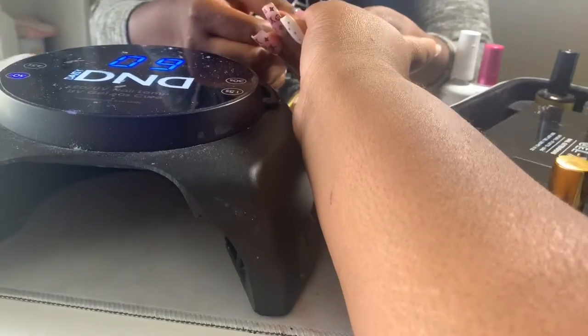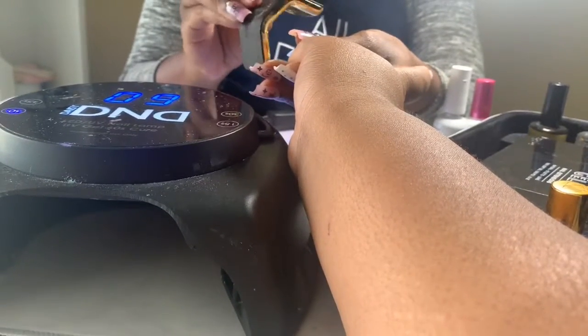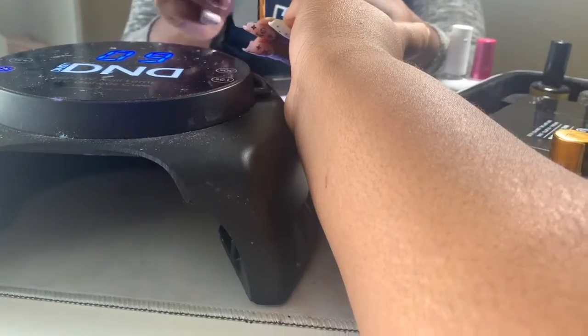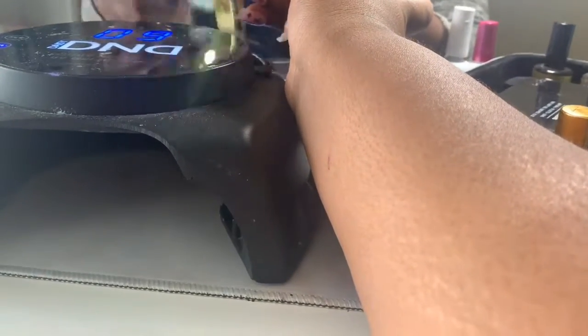On a back-to-school pamper day, I think you should get your nails and toes done. I also got my hair done, but partly because my birthday falls on the day most people in my area start back to school, which is August 12th. So I got my nails and hair done as part of the pamper day.